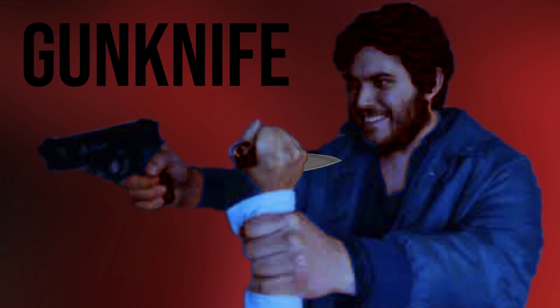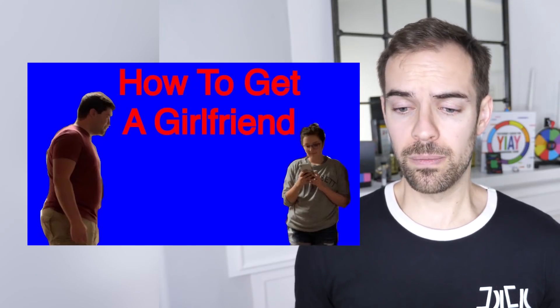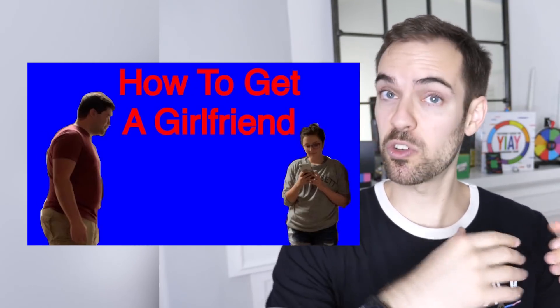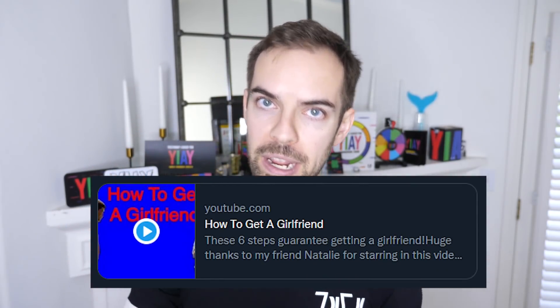You're telling me you wouldn't immediately click on this if it got recommended to you? You wouldn't watch a video called 'Gun Knife?' I tried to standardize my thumbnails once, and this is during that time. It's not a terrible thumbnail, honestly — it's simple and to the point, not too busy, it's direct. But I do find it a bit redundant to have the title of your video also in the thumbnail verbatim. Thumbnails should be complementary to the title, often answering a question the title asks, or even serving as a punchline.